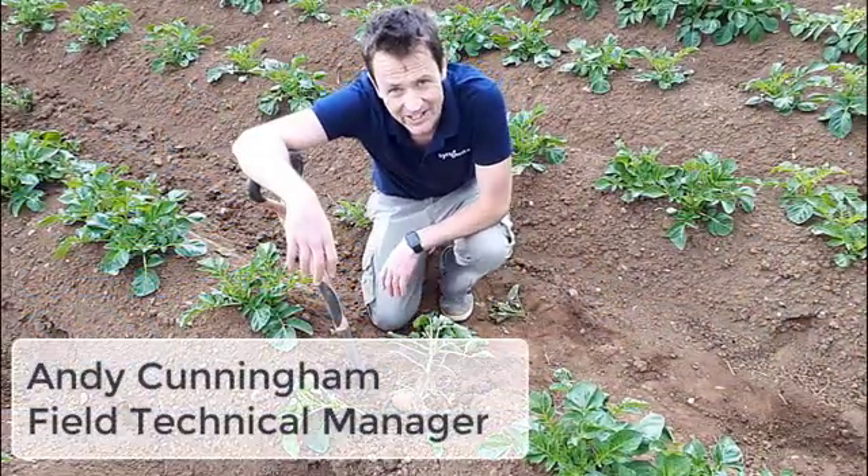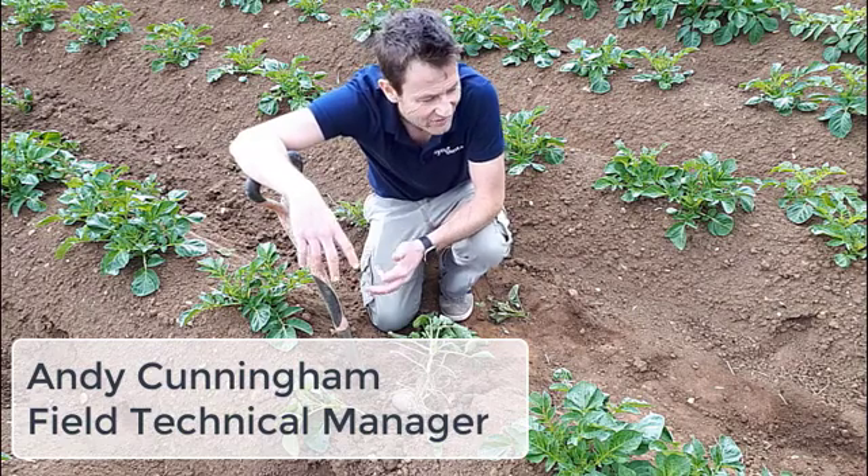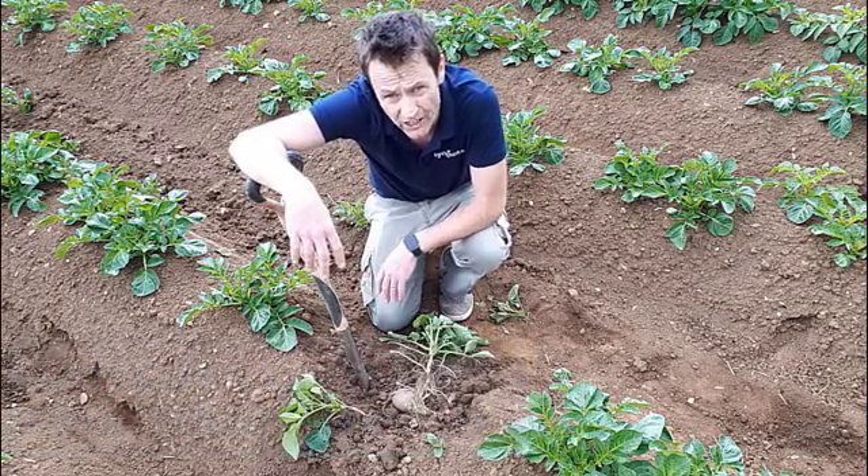Now then all, how you doing? It's Andy Cunningham, Field Technical Manager at Syngenta, and today you find me in a crop of Innovator, which is a potato processing variety.